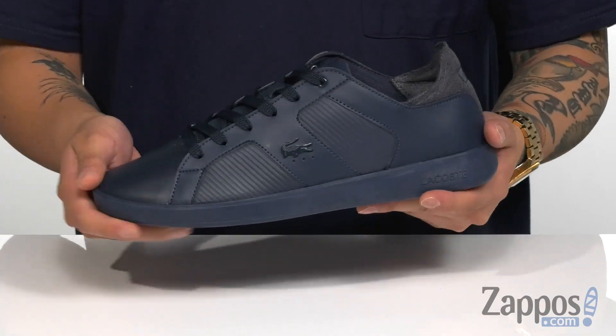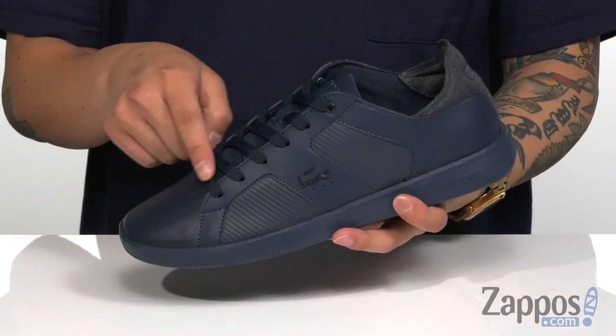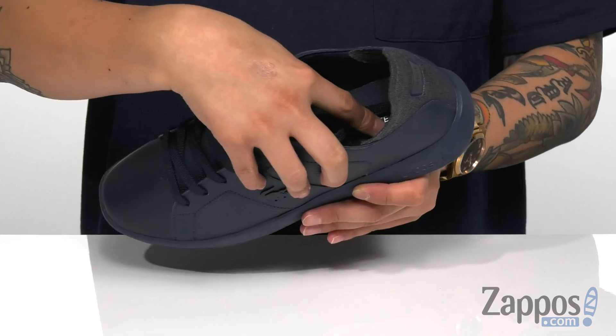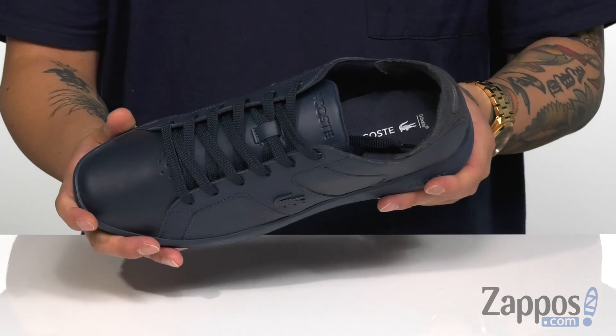This clean sneaker from Lacoste features a great combination of smooth, durable leather and fabric at the heel. You have a traditional lace-up design that's going to provide a secure fit, with slight padding around the collar. A cushioned footbed is going to provide comfort with each step, and it does feature ortho-like technology, so it is antimicrobial to keep the foot feeling fresh.